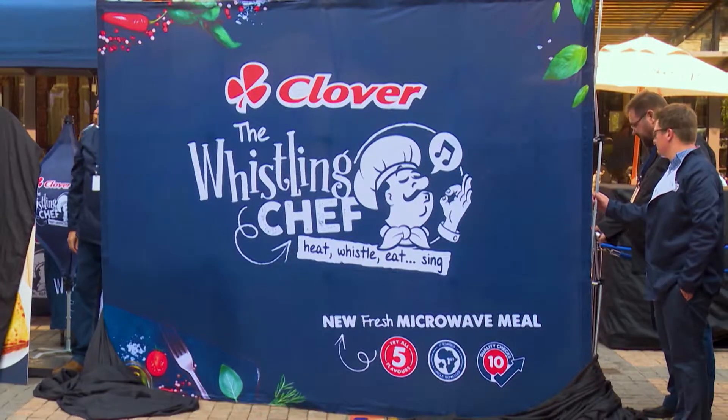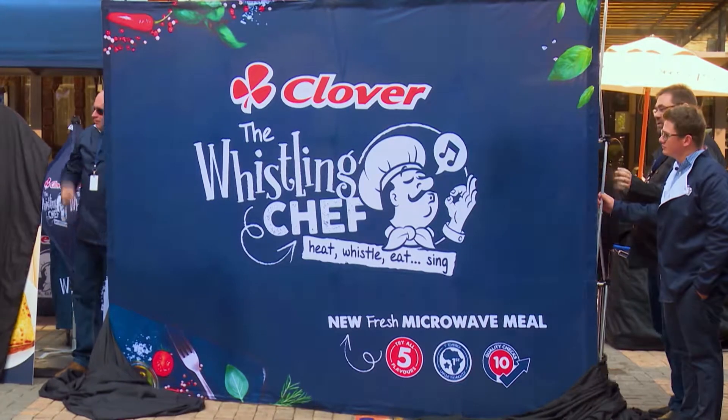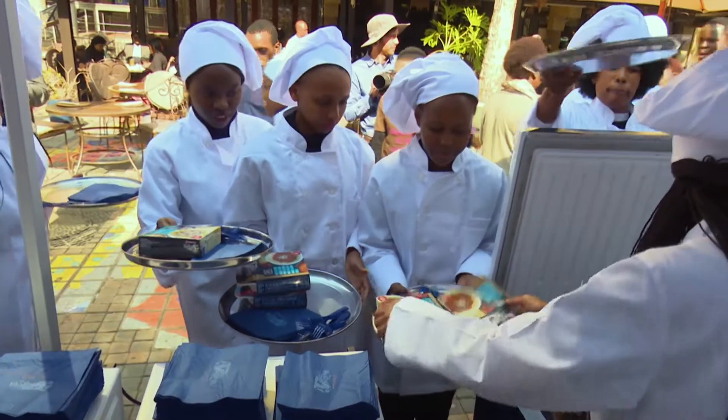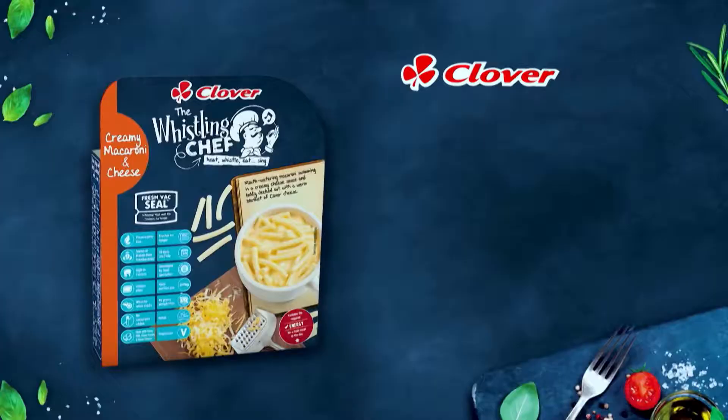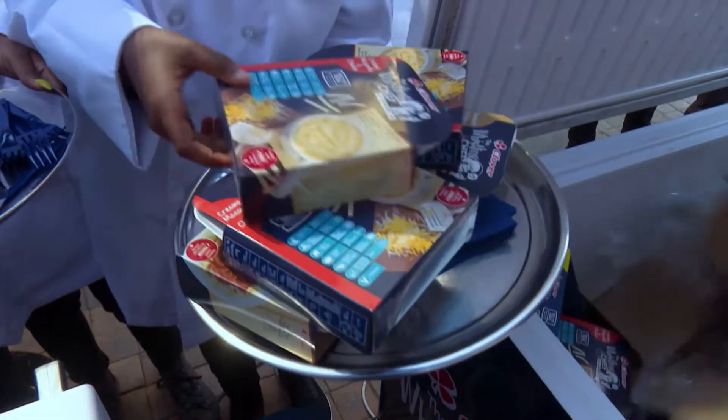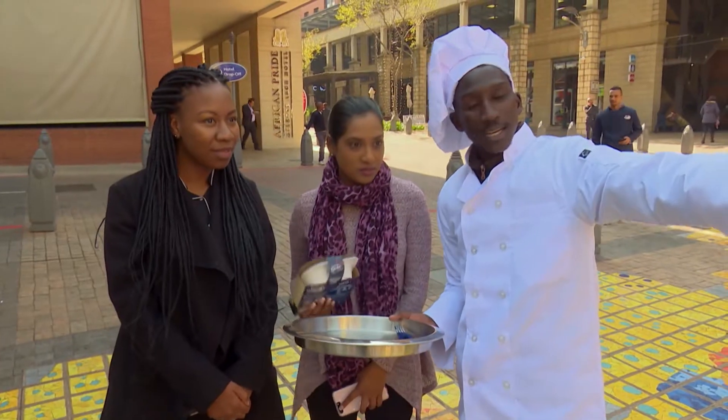I love spaghetti bolognese, but not just any spaghetti bolognese — the Whistling Chef spaghetti bolognese. It's made with the best ingredients: Clover cheese, Clover cream, so it's the best, made with love. Even though it's a ready-to-eat meal, it's got a 30-day shelf life. It's a fresh product, so it's not frozen. We've got all the nutrition, hidden veggies, extra protein, and it's made with the real genuine Clover products like Clover cheese, Clover cream and Clover butter. So it's all quality products — healthy, good nutrition for your whole family.